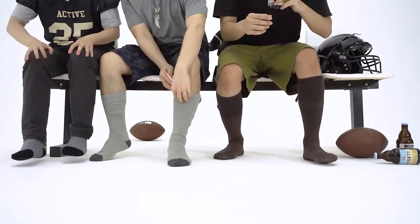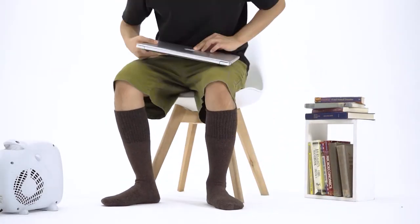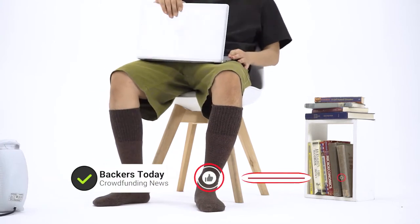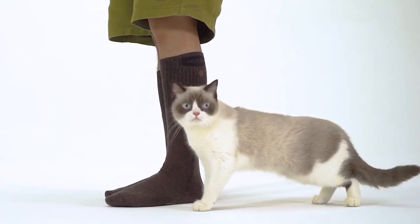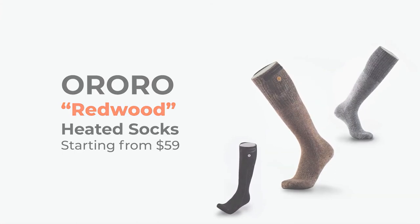Heated socks keep each foot nice and warm so you can enjoy football Sundays. They even make life just a little better right from home, or maybe the office that's always a few degrees too low. So from now on, keep your feet warm no matter where you go. Back us now on Kickstarter with super early bird pricing starting at $59.